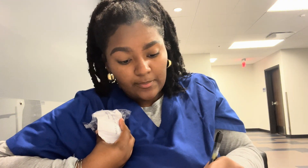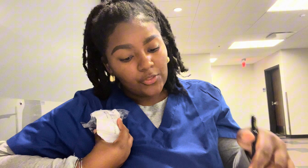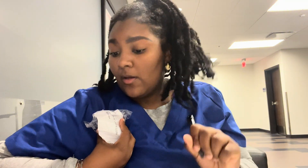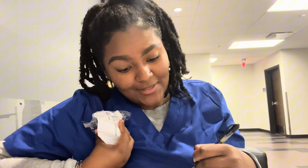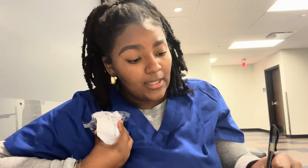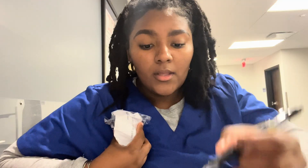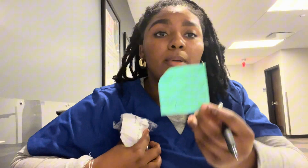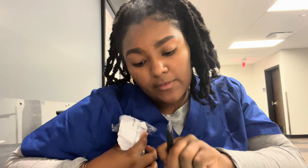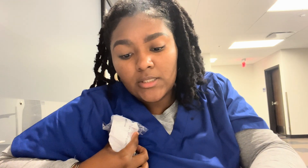The fifth thing is a peak flow test, and that's just a hard and fast breath out into this thing. It's supposed to go up, and you want it to be the same three numbers. After all that, you take all those numbers and document them. You do the minute ventilation and the ideal body weight in case you have to ventilate the patient. We also have to put out two indications, two contraindications, and the hazards and complications of doing these tests.